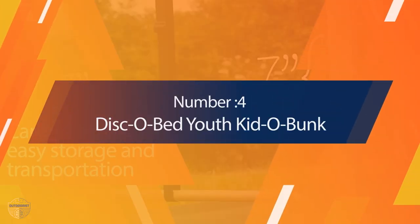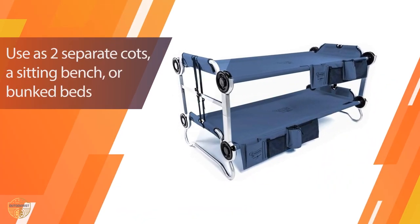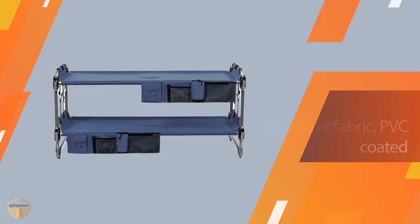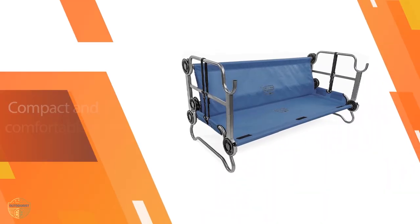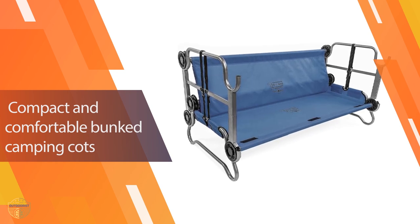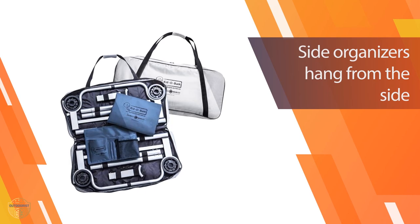Number 4 — Disco Bed Youth Kiddo Bunk. Camping with your beloved kids, you'll definitely want to have the Disco Bed Youth Kiddo Bunk with organizers. We all know kids play hard, so it'll be great for them to have a comfy place to relax. This portable bunk bed is small, lightweight, and incredibly strong. It's also super easy to assemble — in fact, it's so easy that kids can set it up themselves without any tools.